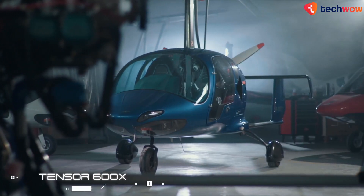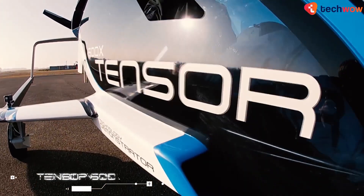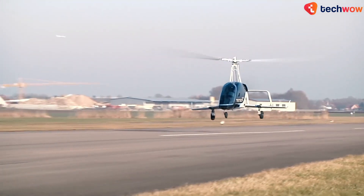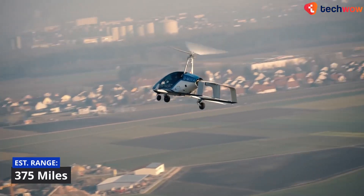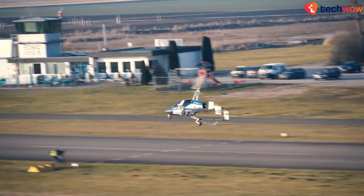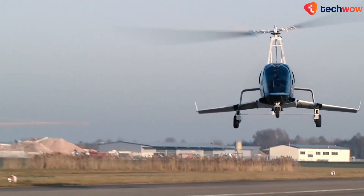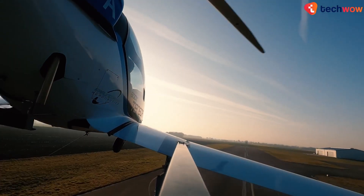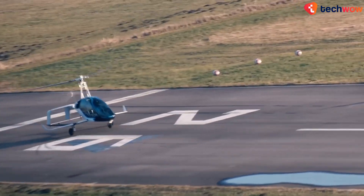TENSOR 600X. The TENSOR 600X is a compound gyroplane developed by Germany-based manufacturer Fraundrefer Aeronautics. The two-seat aircraft has a payload of just over 500 pounds, an anticipated range of around 375 miles and a cruise speed of 125 miles per hour, aimed at the personal transportation market. The TENSOR 600X uses Fraundrefer's R1 high-performance rotor system, which is a new generation of auto-rotation rotors developed with computer simulations.